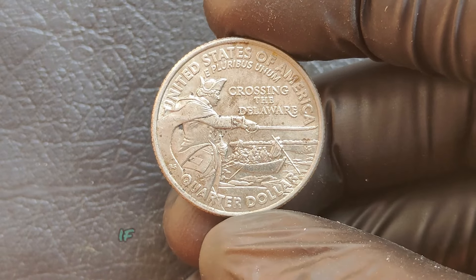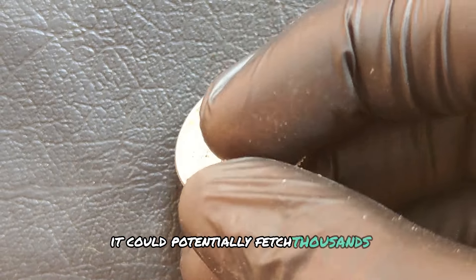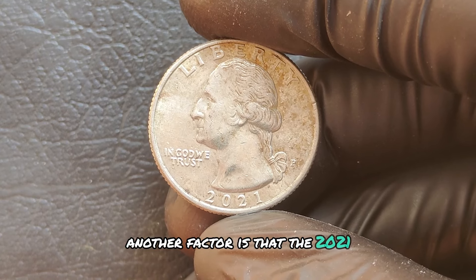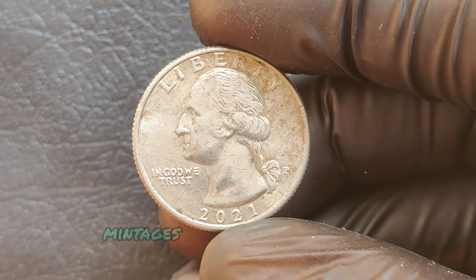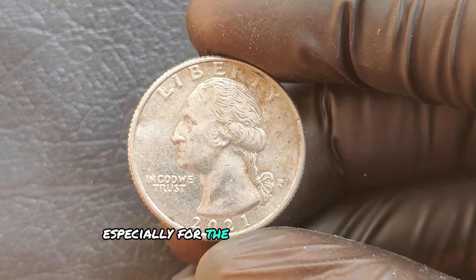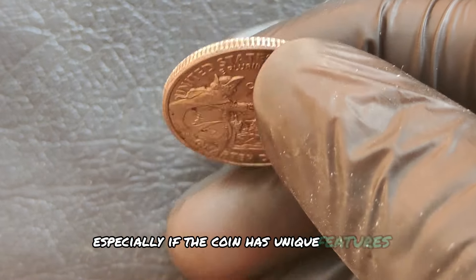Another factor is that the 2021 Philadelphia quarters had relatively low production numbers compared to other mints. Lower mintages often mean higher demand among collectors, especially for the last quarter in the series. Limited availability can drive up prices, especially if the coin has unique features.